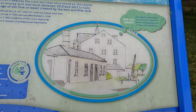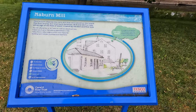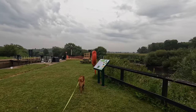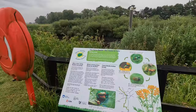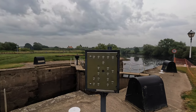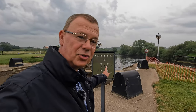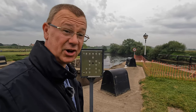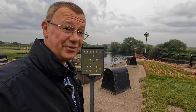The mill once stood here on the island. It was built between 1813 and 1817 and harnessed the power of the weir. Here's the control panel for the lock — it's switched off, just to make sure we don't fiddle with it, I think.